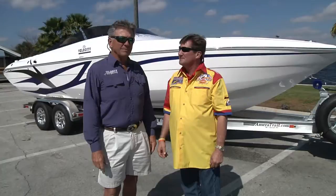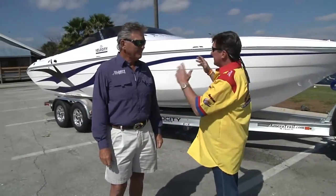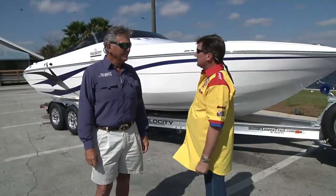Hi, I'm Chip Fent with Polk Runs America Magazine, and I'm here with Steve Stepp, the owner of Velocity Power Boats. We're here to discuss his new 290 Sport Cruiser. Steve, can you tell me a little bit about some of the finer points of your new model here?